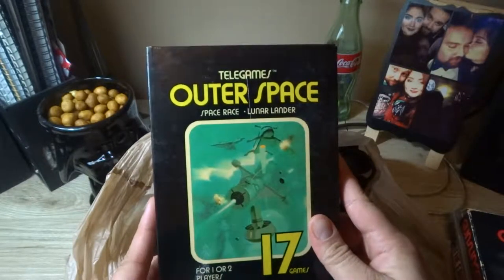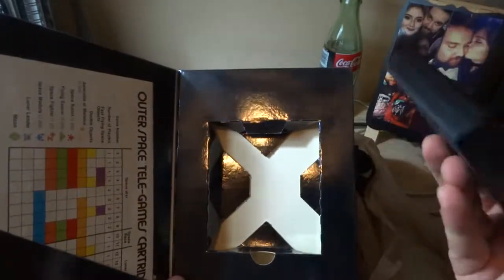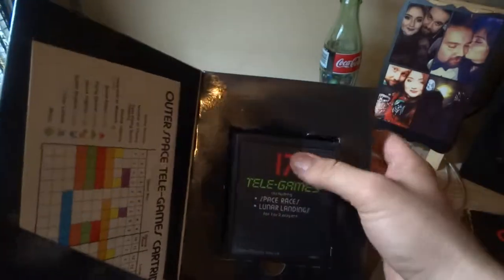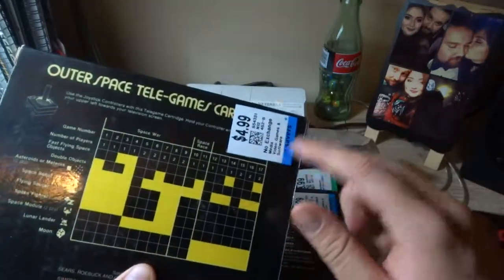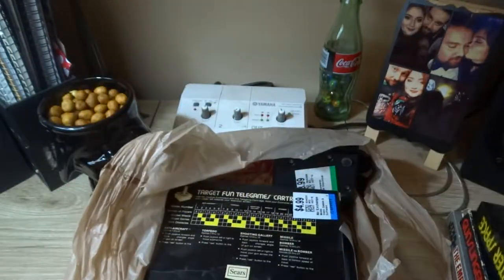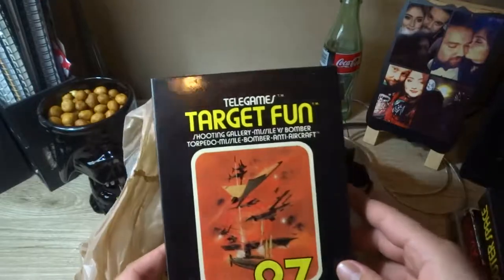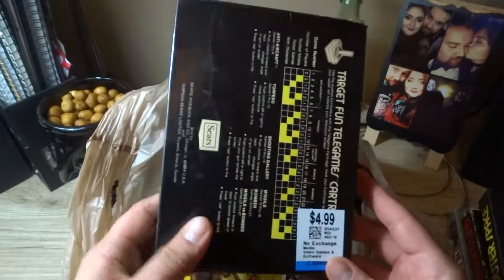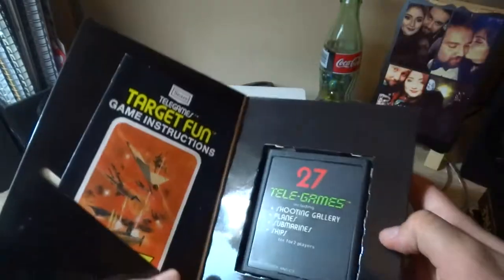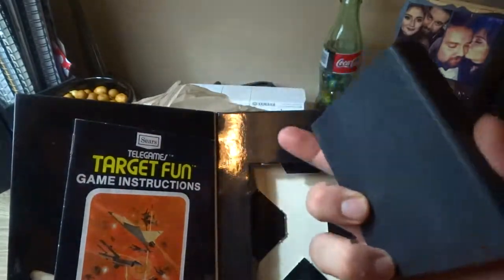Next up is Other Space, also for Telegames. It comes with the manual, great condition, game and box intact. One good thing about these stickers is you can take them off really easily. The other one is Target Fun, also for Telegames — again pretty neat box, manual, and game cartridge in good condition.